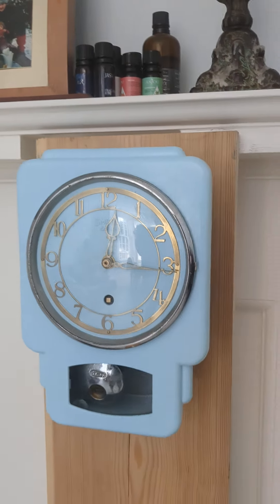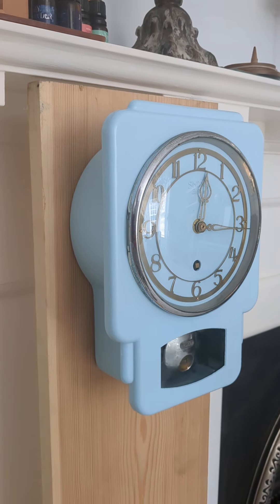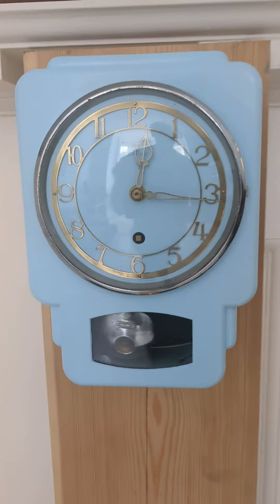Very different to the clock we received a couple of weeks ago, and now ready to return to the customer.